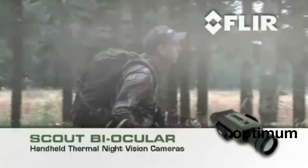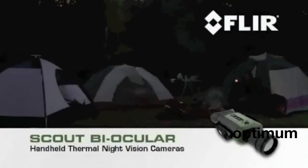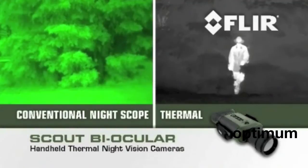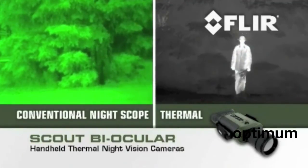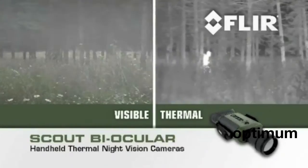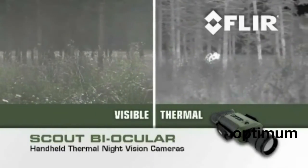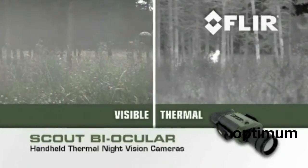If you spend a lot of time in the great outdoors, FLIR's new Scout Biocular Night Vision Thermal Camera is going to make you one happy camper. Unlike conventional night scopes, the Scout Biocular uses the heat or thermal energy emitted from absolutely everything — even ice — to create crisp, clear images, even in utter blackness. See more and see much farther with the Scout Biocular than with any other night vision technology.